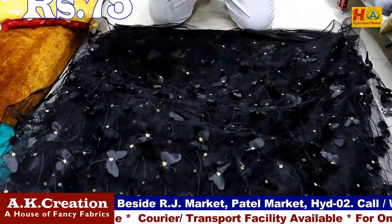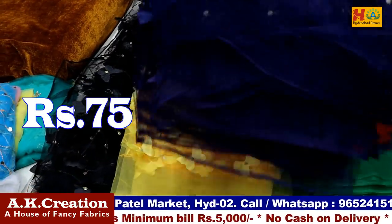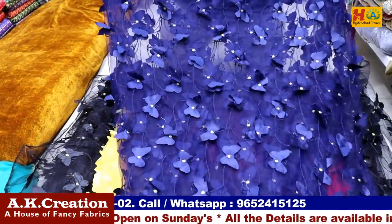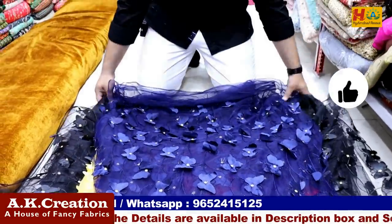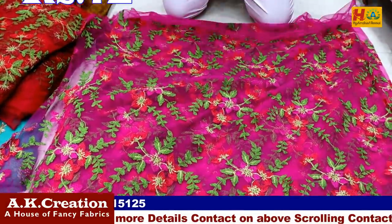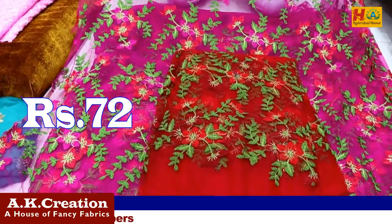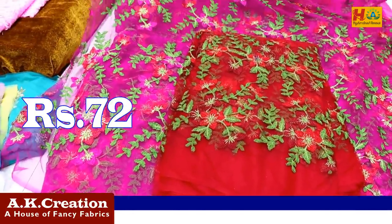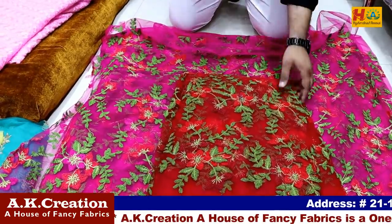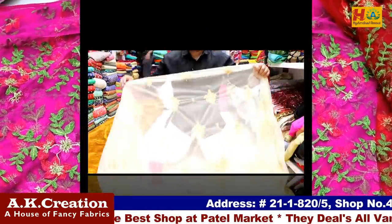You will get 8 to 9 colors. There will be crop top and long crop top styles. There will be 4 colors and you will get 8 colors in the big one. There will be threadwork on the net — a flower threadwork — at 70 rupees per meter, or 72 rupees per meter. There will be 2 items with 8 colors. You will get 6 to 8 colors. This is 75 rupees per meter.